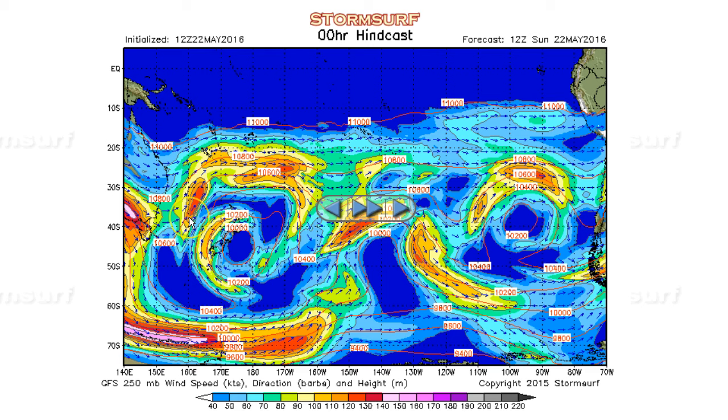This Tasman Sea system has generated rather large swell pushing towards Fiji, and starting to hit at this moment. But right now, the jet is displaced well to the south, pretty much cutting off all energy from this area. We have a bit of a trough trying to organize here that would help support low pressure development.